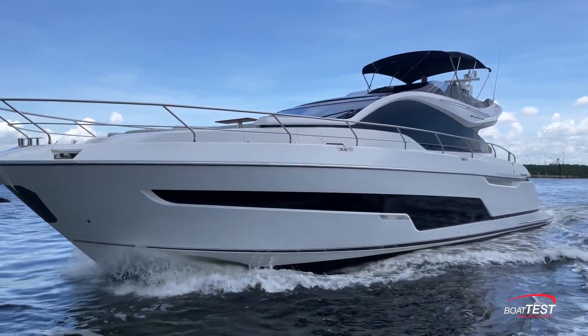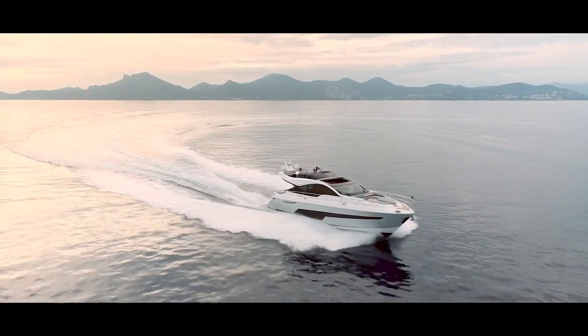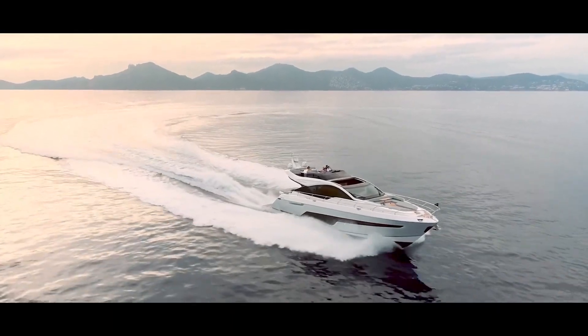That's our look at the features, family-oriented venues, and accommodations of Fairline's Phantom 65. For Boat Test, I'm Captain Greg, wishing you fair winds and following seas.